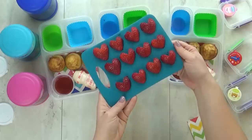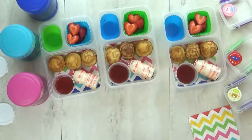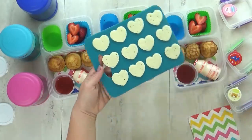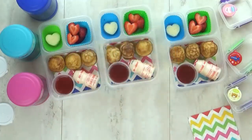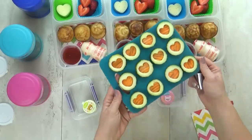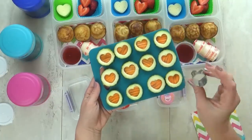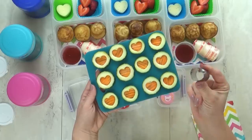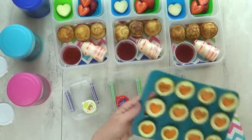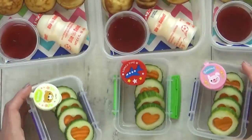For our fruit today, I'm including lots of heart-shaped strawberries. I'm also including some heart-shaped cheese — this is just good old Havarti cheese. Our vegetable today is a twofer: a combination of cucumbers and carrots. These came out so cute, and they were really easy to make. All you need is a little cookie cutter. I'm going to put these in a separate container.